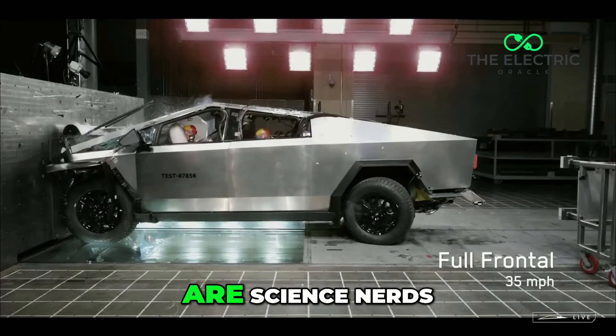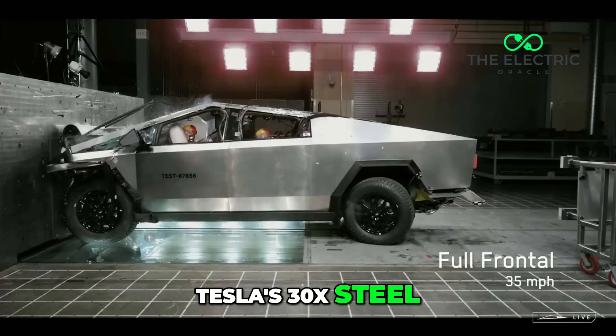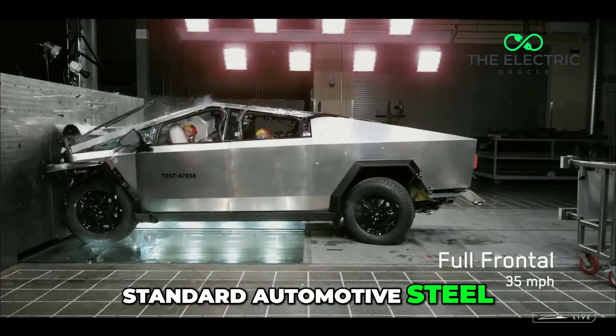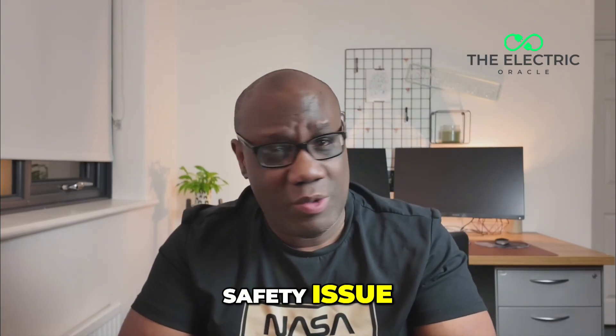For those of you that are science nerds, let me break it down. A normal car's body is designed to crumple like an accordion, absorbing impact energy. Tesla's 30X steel is about three times harder than standard automotive steel. In the UK, that's not a feature — it's a fundamental safety issue, unfortunately.